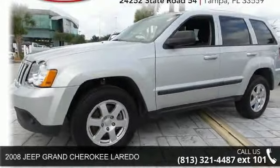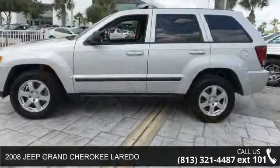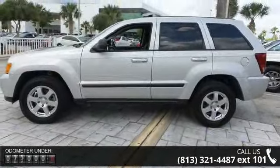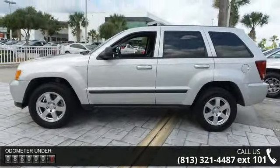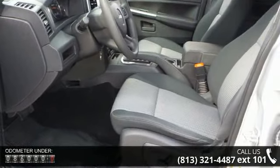Check out this 2008 Jeep Grand Cherokee Laredo. If you are looking for an automobile with great features, look no further. This vehicle comes with a reliable six-cylinder engine, connected to a smooth shifting automatic transmission.